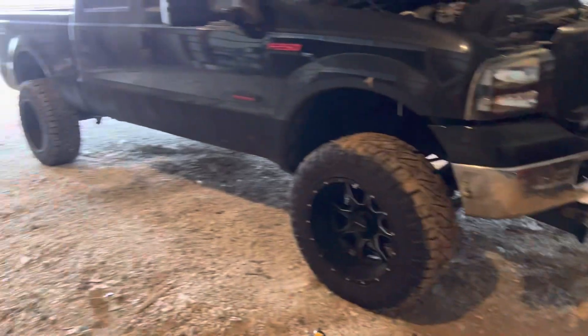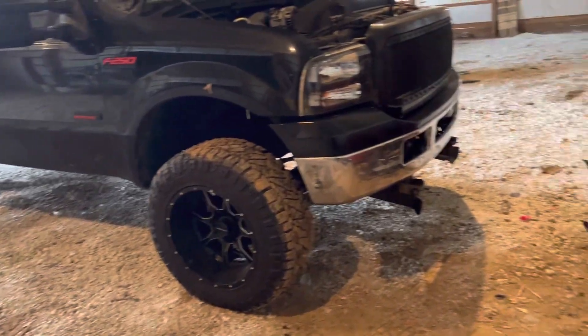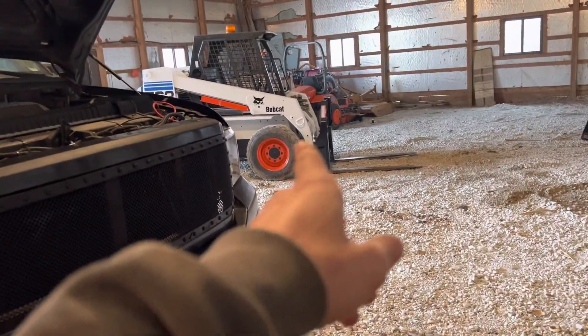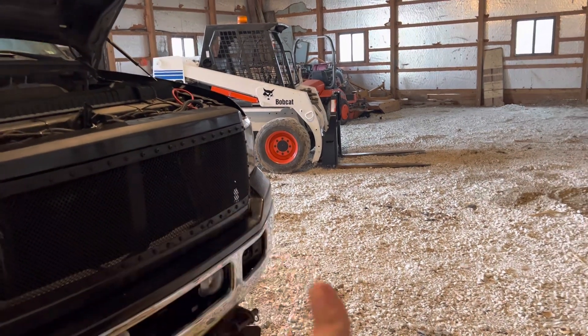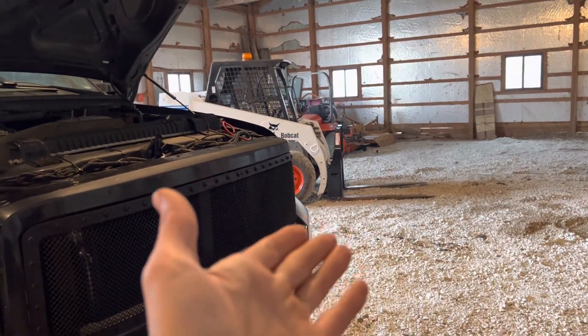For a while I had the four-wheeler for plowing my property out here. I recently sold the four-wheeler to put the money aside to buy a side-by-side, but things change — I ended up coming across a deal on this skid steer, so I spent that money on the skid steer instead. Long story short, the skid steer was going to be what I was going to plow with this year.